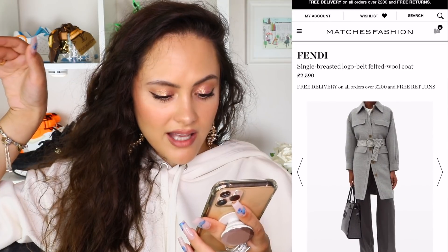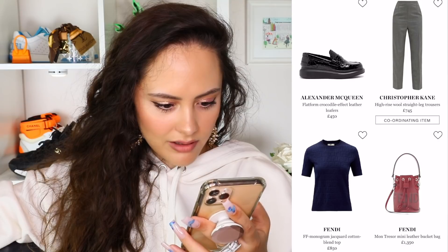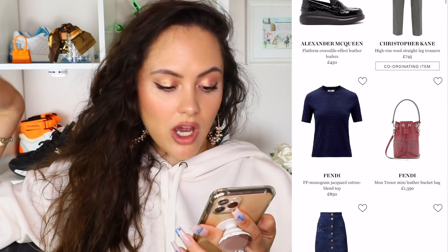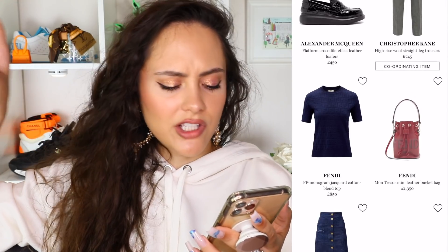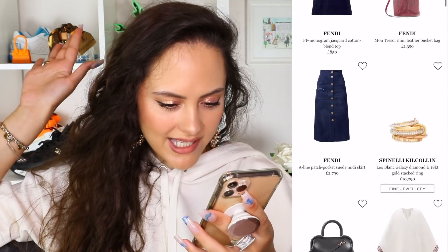What do we think about this coat? Yes, that coat is fine. I like the FF belt, but aside from that I'm not feeling very much. Love these tops though — these little knitted Jacquard Fendi tops with the FF. Can't go wrong, always going to be there.